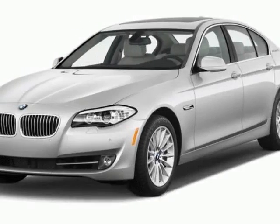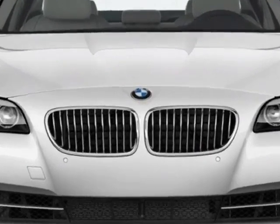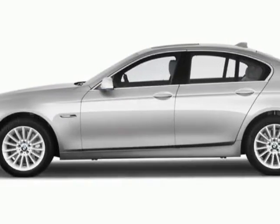Check out this new 2013 BMW 5-Series. This 5-Series boasts a 2.0-liter engine and has an unspecified transmission.